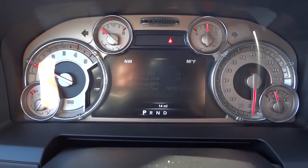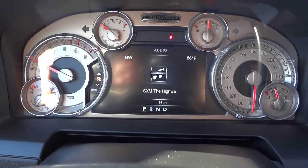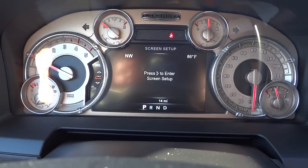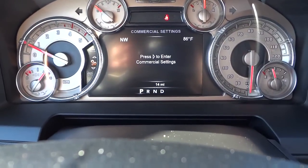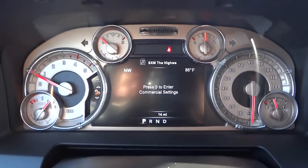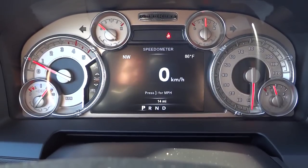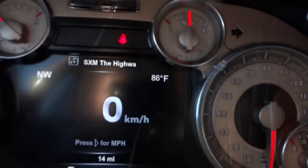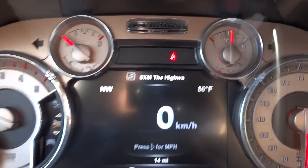There's Trip B, and this is your trailer brake where you can adjust the gain. This shows what your radio is doing, and stored messages will be right there. Screen setup lets you choose which items appear in the corners. There's a commercial settings option — I'm not really sure what that is, so if you know, let me know. Then it goes back to speedometer. The gauges have a western filigree design and look to them — it's an awesome truck.